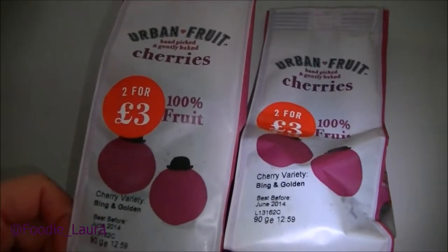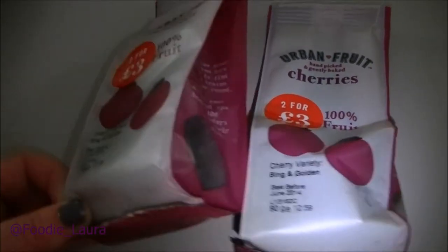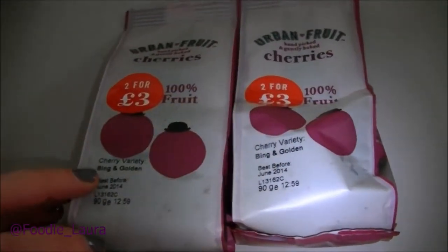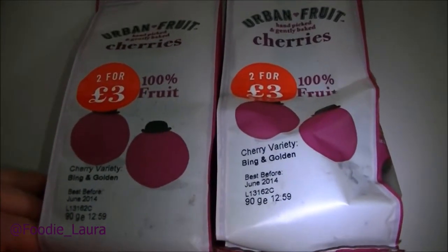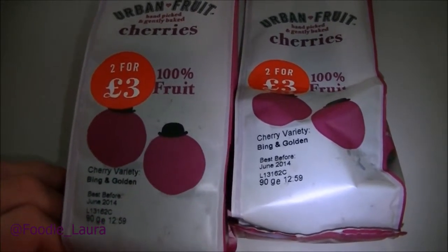One of the things that I got from Wilkinson's was these cherries — it's a brand I've not heard of before: Urban Fruit Cherries. It's just dried cherries. There's an energy bar recipe that I wanted to do and I haven't been able to get dried cherries — I went to the health food store last week and I couldn't find any. I couldn't find any in Waitrose either, but I ended up finding them in Wilkinson's, which is a bit of an odd place. But I'm interested to try those.